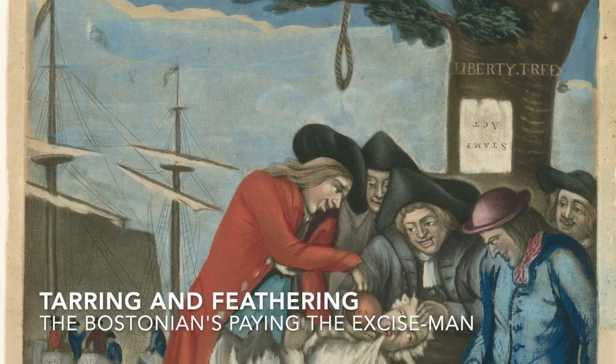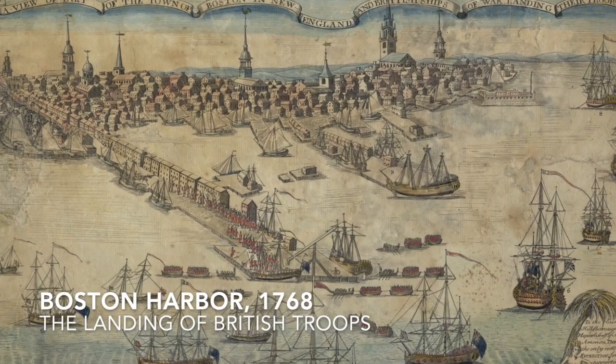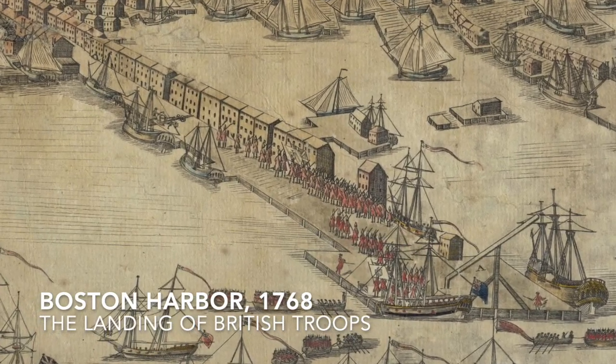When the news of the Townshend Acts reached America there were literally riots up and down the coastline, and partly in response to that King George III established a small fleet of revenue cutters that were sent specifically to the colonies to patrol the waters of places like the Chesapeake Bay, search boats, and make sure that the colonists weren't smuggling taxable items. One of Sultana's very first assignments was to join a large fleet of warships in the Port of Boston where British Redcoats had been ferried into the city to quell riots there. That was in the fall of 1768.